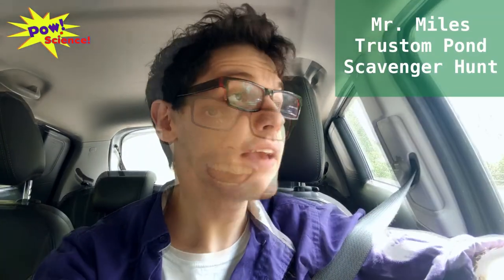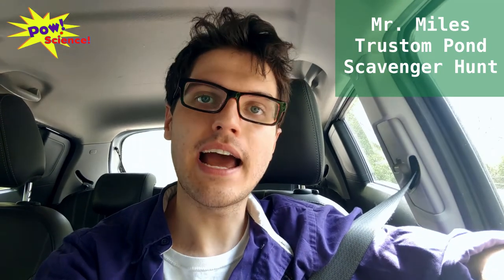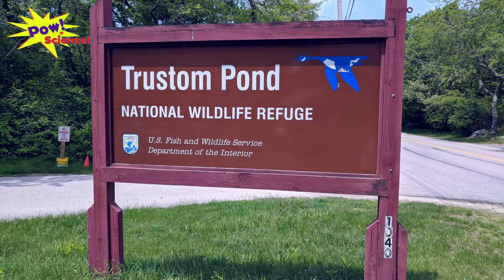Welcome back to PowScience. My name is Mr. Miles, I'll be your PowScience scientist. I have just driven about 20 minutes down south on the highway to Matunick to Trustom Pond, which is one of my favorite nature reserves of all time.